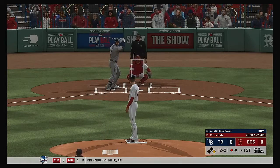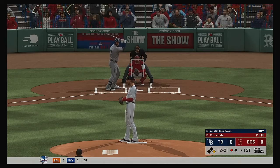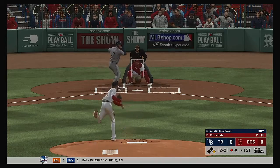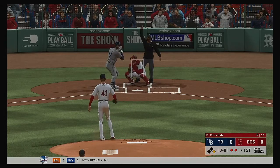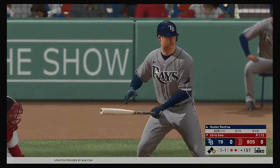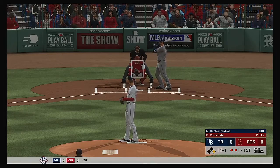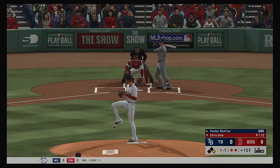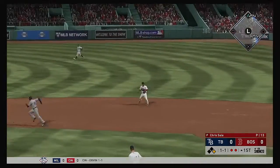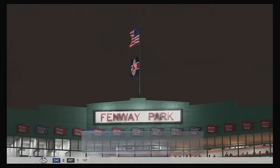He just threw that fastball by him. A half-hearted attempt that time, but they'll say he broke the plane, and that's out number two. Up next for the Rays, Hunter Renfroe. He takes his first cuts in this one with a man at first and two away. Hard hit ball to second, fielded cleanly, throw to first — we'll get him easily, and the side is retired.